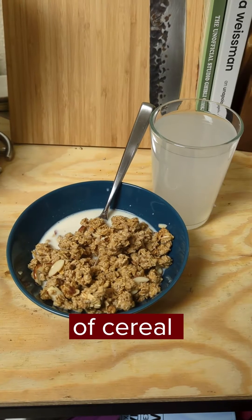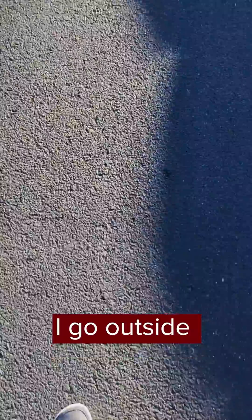I usually wake up around 6:30 in the morning and start my day with a bowl of cereal and some electrolytes. After that I go outside, get some fresh air and some sunlight, and then I get ready for the day.